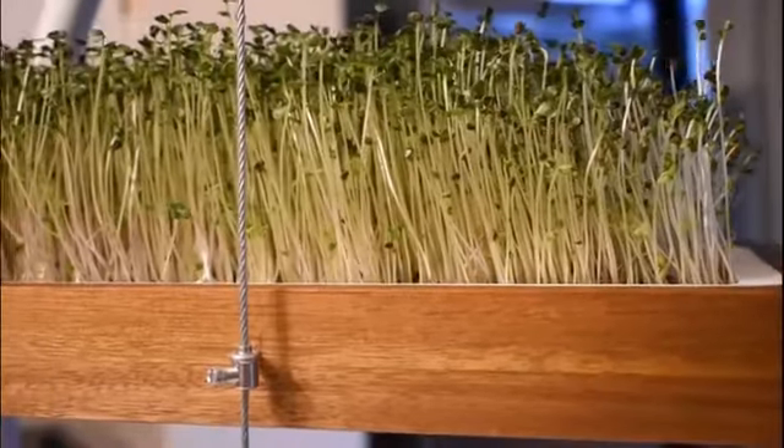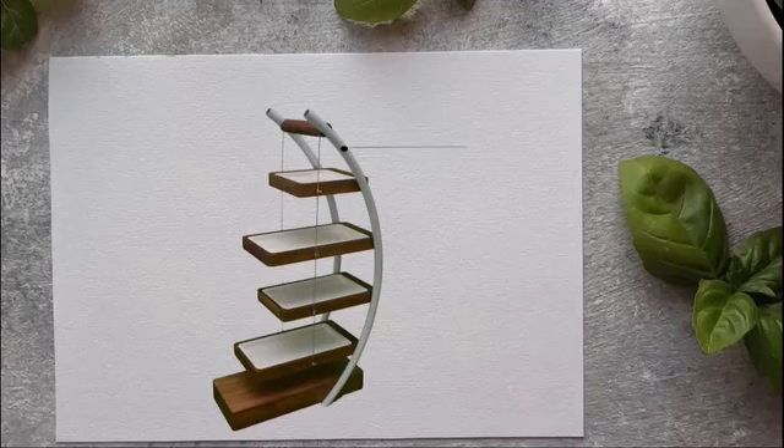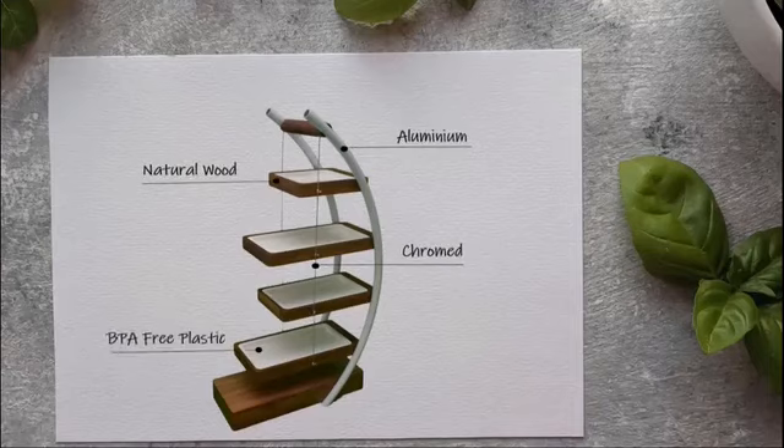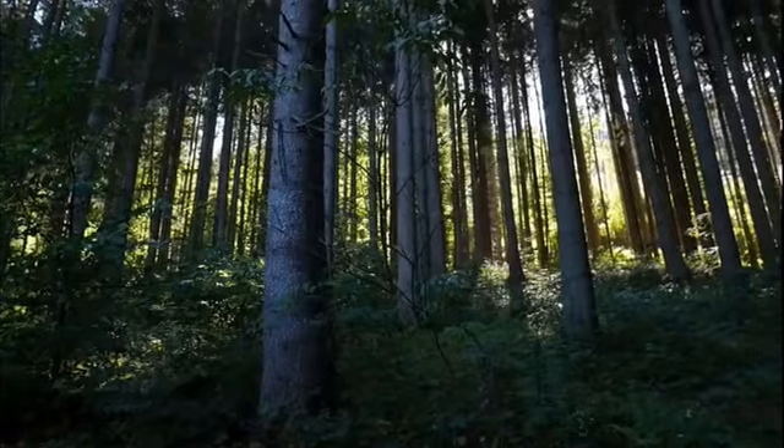We've designed our product with one thing in mind: sustainability. We've kept plastic use levels to a minimum and even the only plastic part used is BPA free. Our natural wooden trays are crafted to perfection and in order to keep our environmental promises,